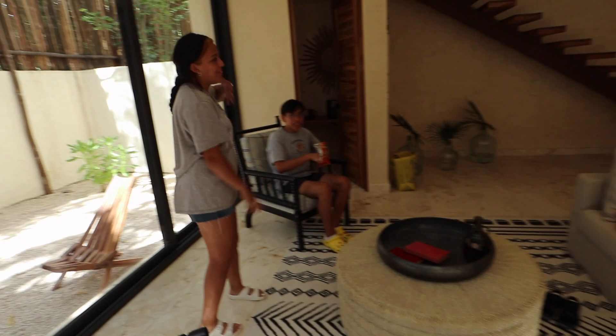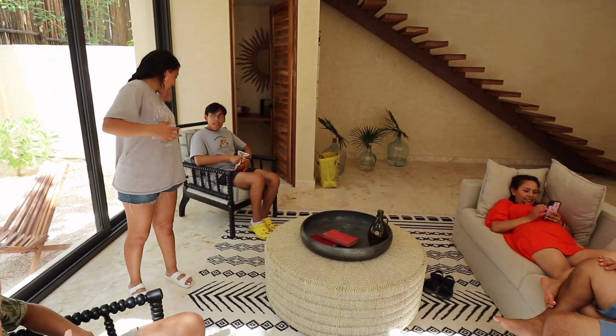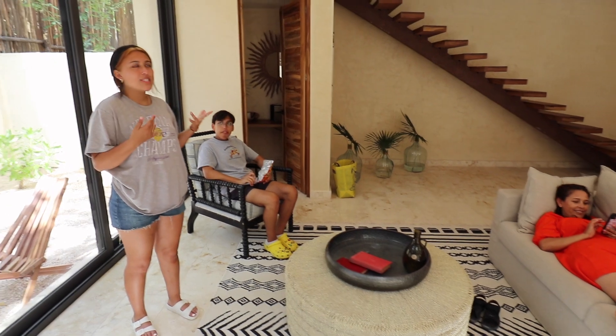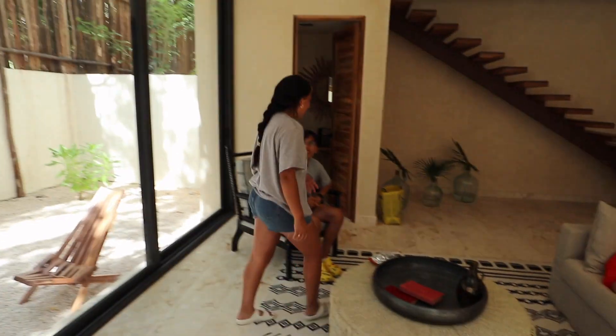Right here we have our little sitting room area. It has a couch with a coffee table, and we have my seats, which is really nice. It's very popular over here.